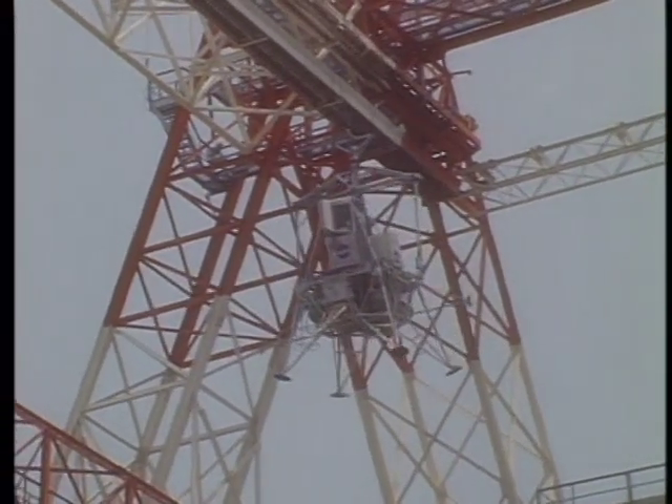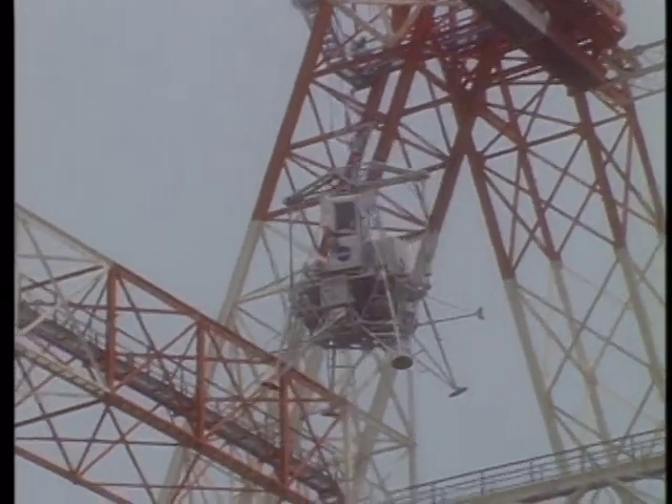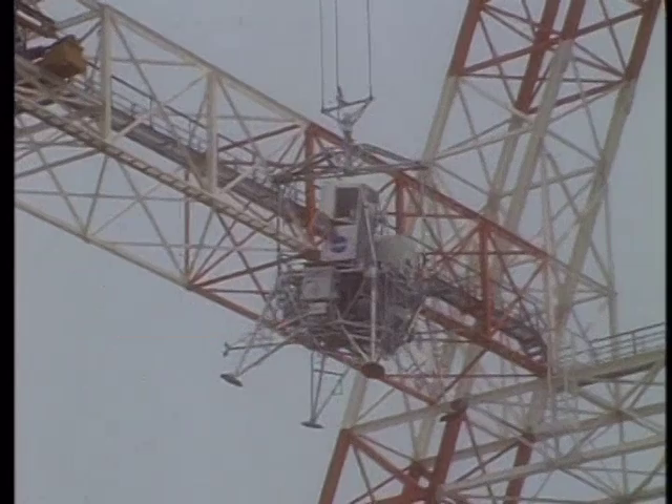Roger. The burn was on time. The residuals before nulling: minus 0.1, minus 0.4, minus 0.1. X and Z null to zero.